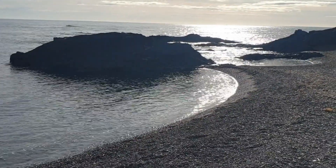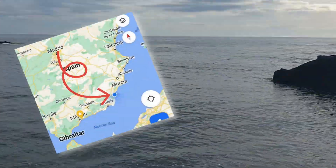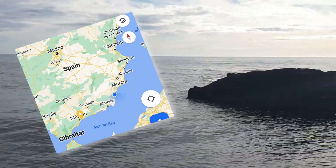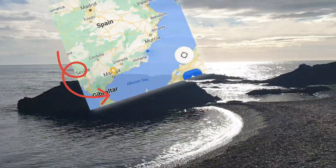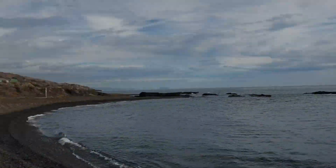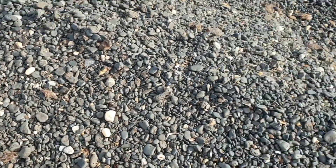Will you look at this? This is what we woke up to this morning. We are currently in the southeastern part of Spain in an area where there's been a lot of iron mining back in the days. So all the pebbles here are black.